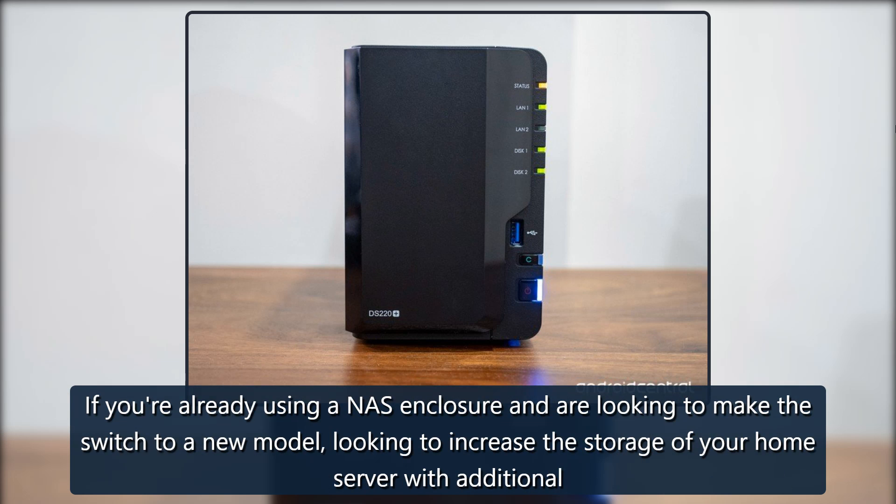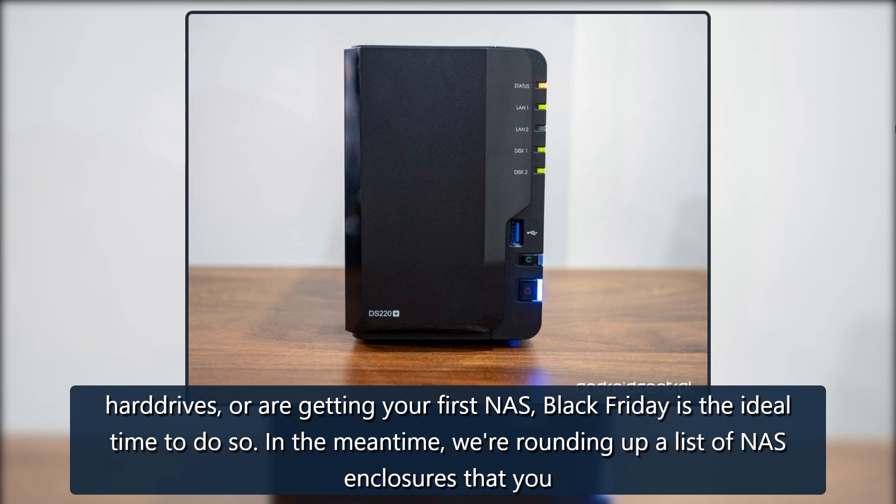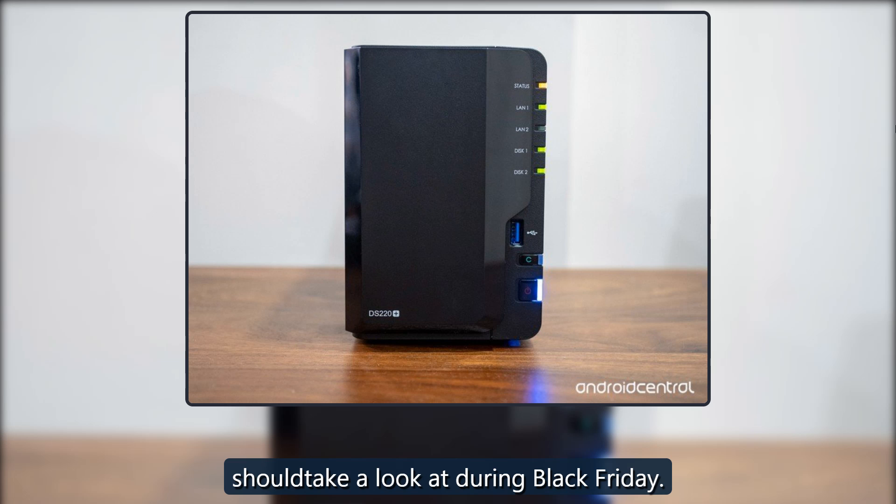If you're already using a NAS enclosure and are looking to make the switch to a new model, looking to increase the storage of your home server with additional hard drives, or are getting your first NAS, Black Friday is the ideal time to do so. In the meantime, we're rounding up a list of NAS enclosures that you should take a look at during Black Friday.